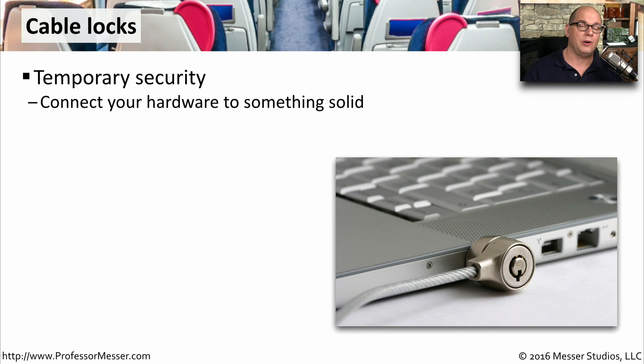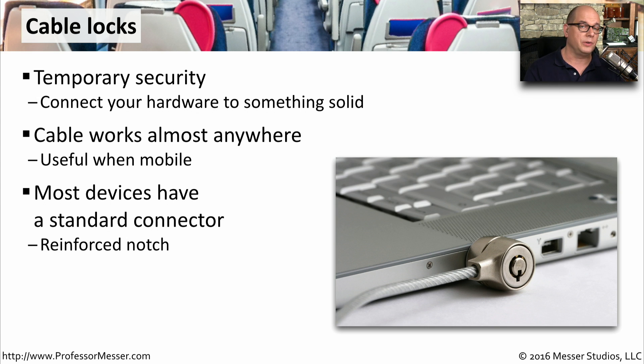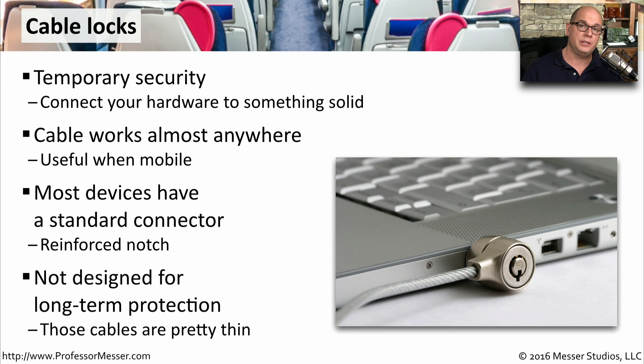We're so mobile these days, we tend to take our laptops wherever we go, but we can't always keep an eye on them. That's why you might want to add a cable lock to connect to your laptop — that way, if you leave for a few minutes, you can be assured your laptop will not be easily removed from where you've locked it down. This cable will work almost anywhere, and there's usually a reinforced notch on your laptop that makes it very simple to connect and disconnect one of these cable locks. This is designed to be used on a temporary basis, as the cables are relatively small, and with the right tools you can easily cut the cable, which doesn't make for a very good permanent solution.